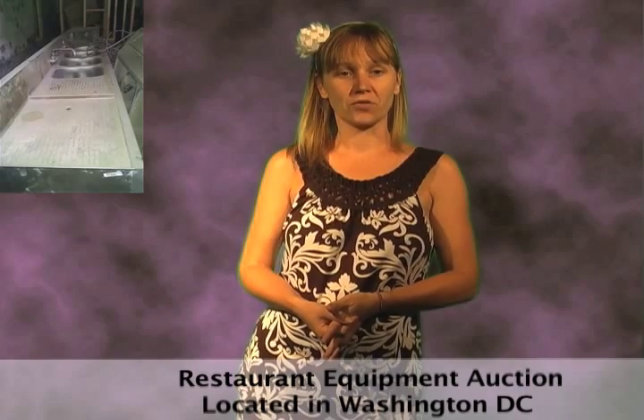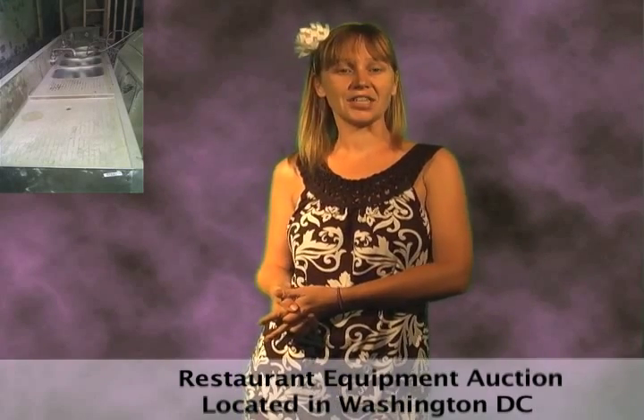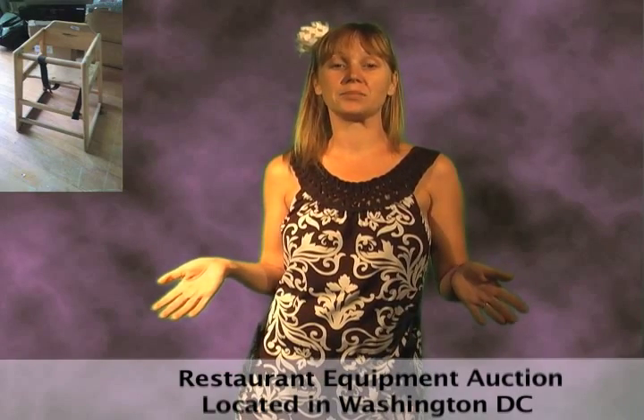A Washington D.C. restaurant is renovating and selling all of its excess equipment. A salamander, four burner range, grease trap, dish washing and racking, handrails, high chairs, IT equipment, underbars and lighting are just some of the items offered here.